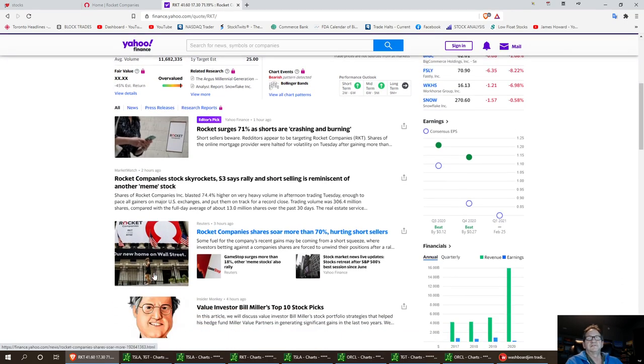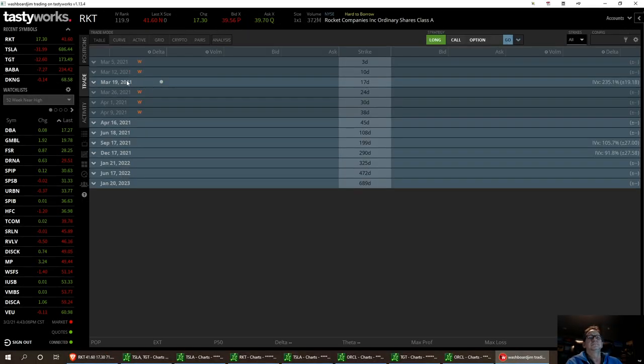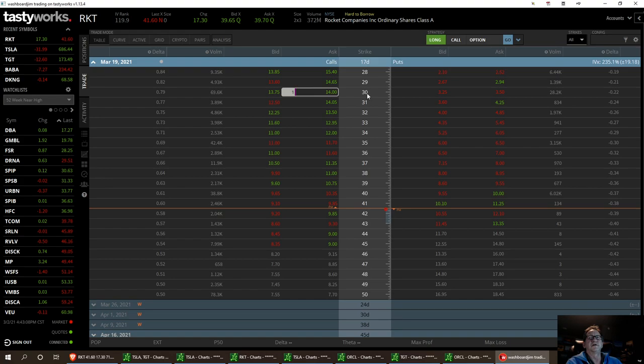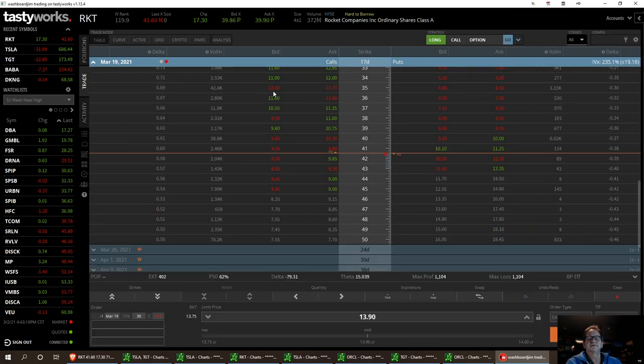I think the rally will continue until tomorrow and then I'll probably go ahead and scale out of my contract. I got in the March 19th $30 strike at $2.86. And right now we are at $13.90 after hours. So I'm excited about this trade. I think we're going to go ahead and take it to that $50 level tomorrow.